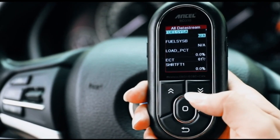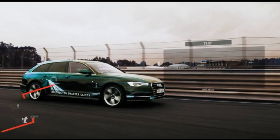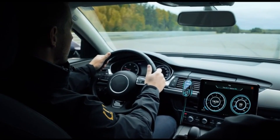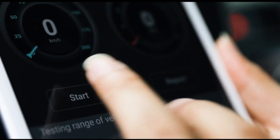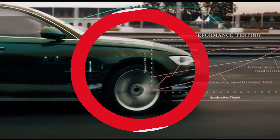Additionally, its built-in Wi-Fi functionality enables seamless updates and the ability to print diagnostic reports directly from the device. With its ergonomic design and robust construction, the Uncel BD310L is a must-have tool for anyone serious about automotive diagnostics.